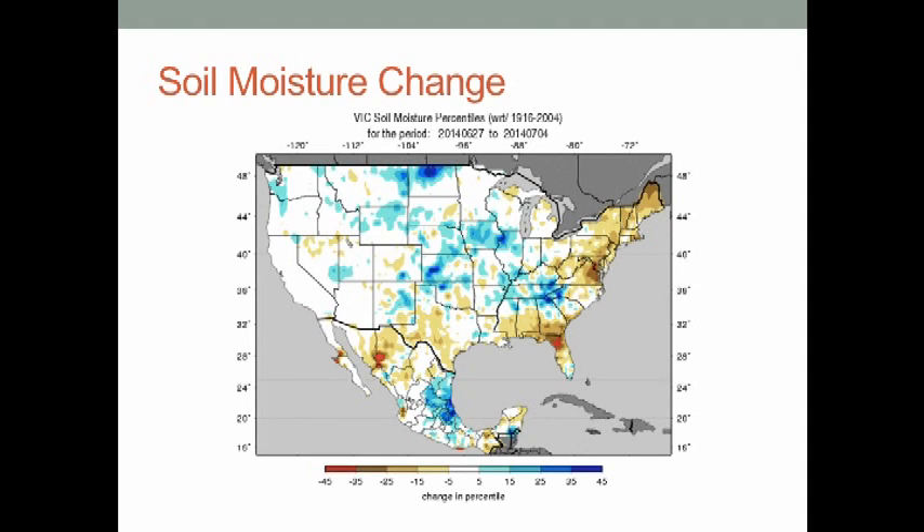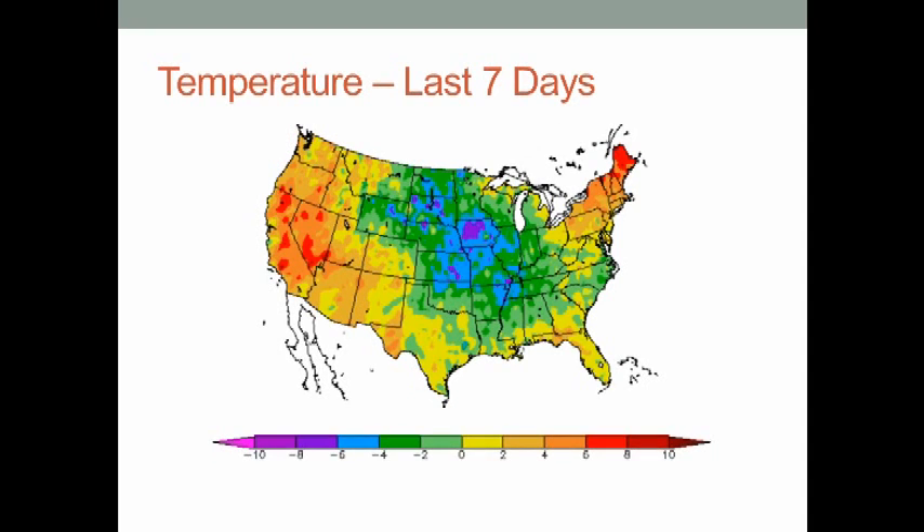Soil moisture over the last week generally dried. You can see there are a couple of spots that did get a little bit wet, indicated in blue, but most areas were drying over the last week — not necessarily all that significant drying, but a bit drier soils.